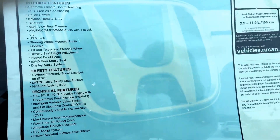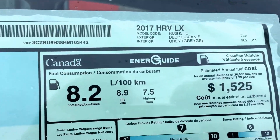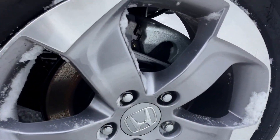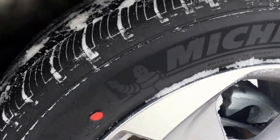The inside has the nice cream colored fabric. Nice big rims on it, Michelin tires.